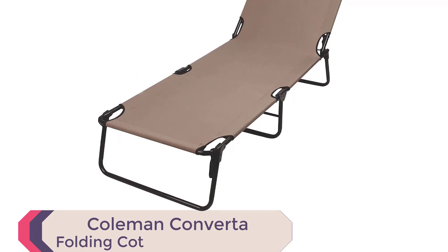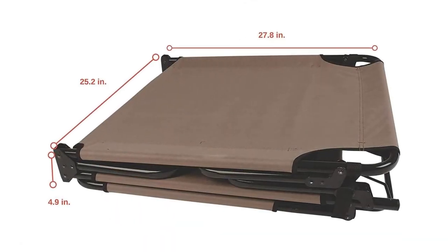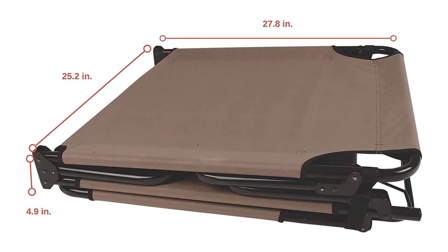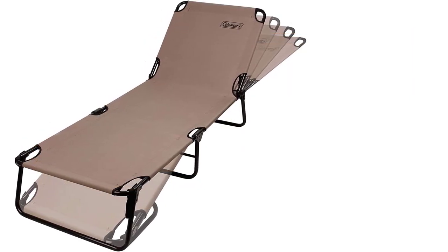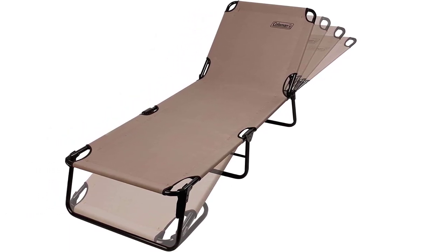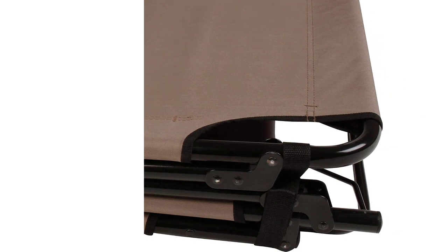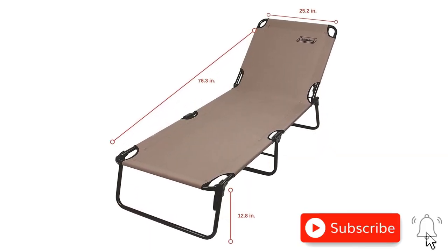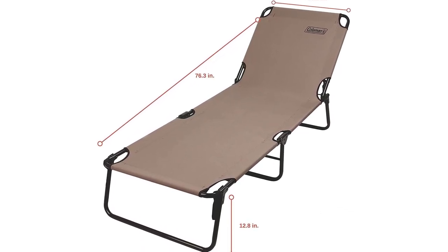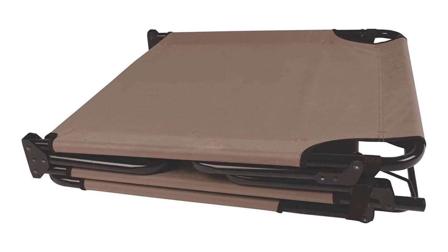Number 9: Coleman Converta Folding Cot. Introducing the Coleman Converta Folding Cot, the perfect solution for ultimate relaxation and comfort in 2023. This portable cot offers four adjustable back positions, allowing you to find the perfect angle for rest and relaxation. With two foot positions, you can further customize your comfort. The heavy-duty polyester fabric and rust-resistant steel frame ensure durability and support for up to 225 pounds. Its tri-fold design makes it easy to fold and store, fitting effortlessly into most car trunks. This versatile cot accommodates individuals up to 6 feet 6 inches tall.